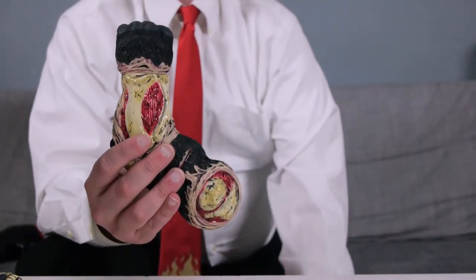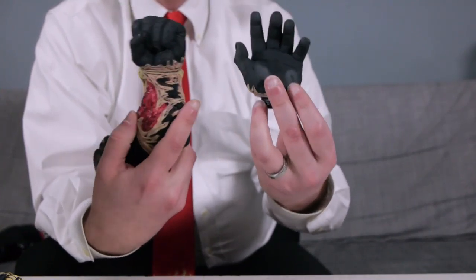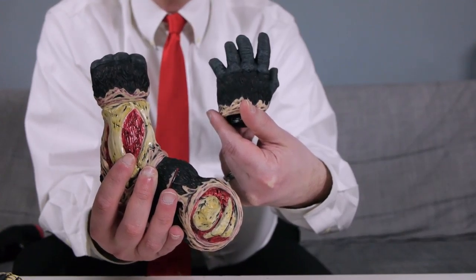Coming full circle to Hiroto-san's vision of these being part of a battling monster set, a closed fist can be easily exchanged for an open palm, allowing King Corpse to hold either Rotten Rex or Vincent above his head.